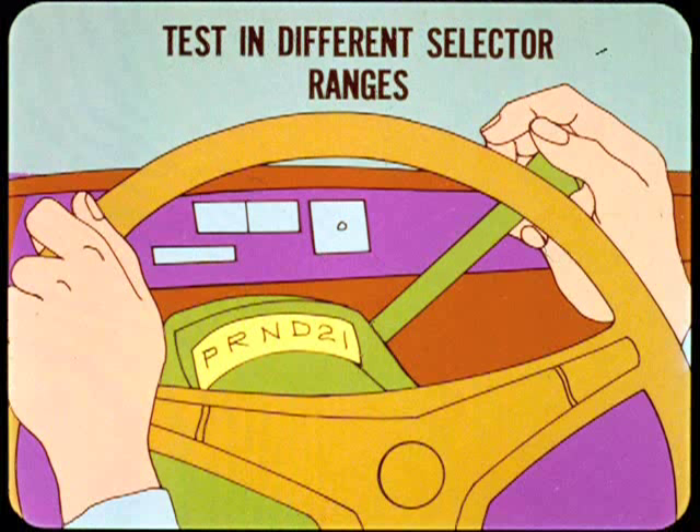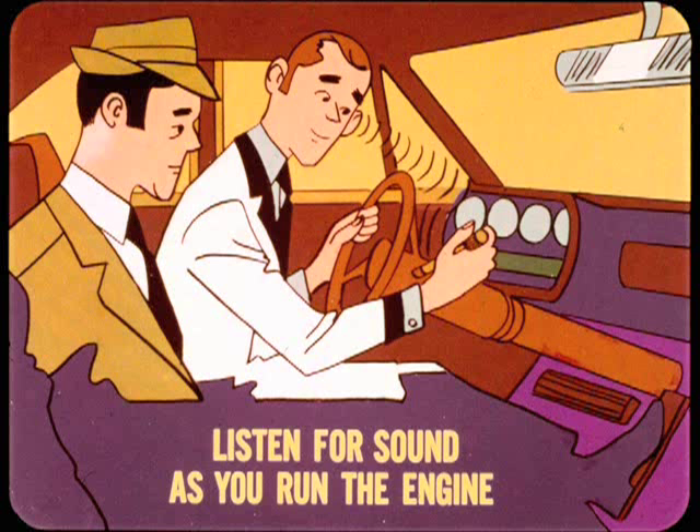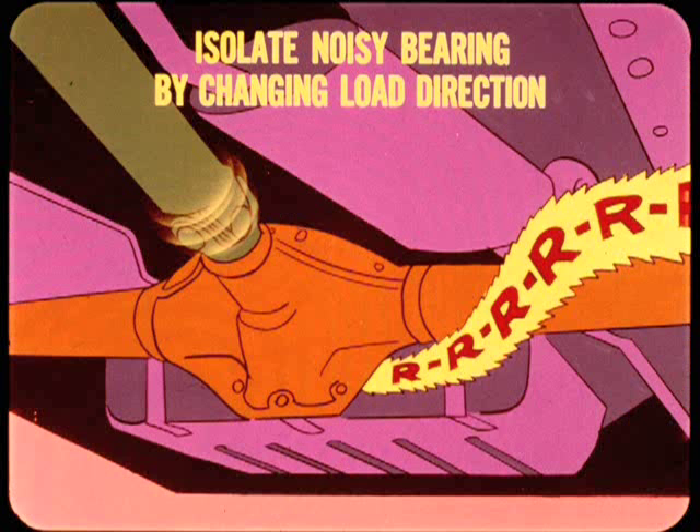Transmission noises can be isolated by running the road test in different selector ranges. If changing the selector position causes the noise to come in at a different speed, the sound is probably in the transmission. Engine or exhaust noise can be isolated by first noting the speed where the sound is loudest, then stopping the car, shifting to neutral, and listening for the sound as you run the engine up to test speed. In the axle, it is possible to isolate a noisy pinion bearing by changing the load direction. To check the front bearing, shift to reverse, apply moderate brake pressure, and drive the car backward. For the rear bearing, reverse the test and drive the car forward.